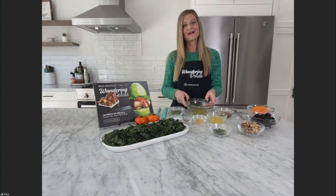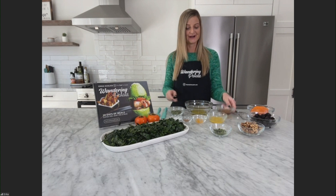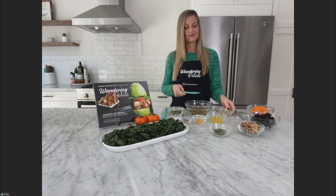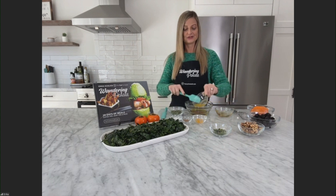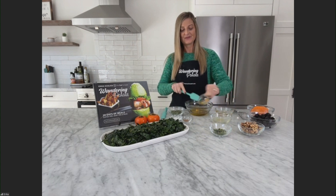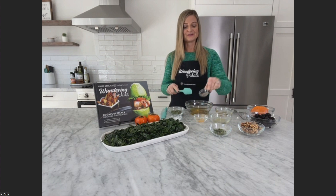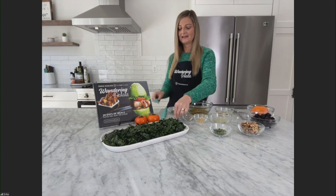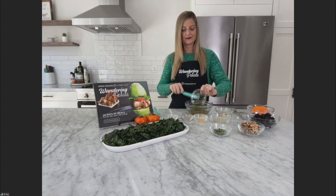We're going to start with our dressing. I've got some extra virgin olive oil here, and I'm going to go ahead and add in some maple syrup. From here, we're going to add in some mandarin juice, and I've got some mandarin zest as well, and a little bit of brown cinnamon, some sea salt, and some fresh mint.